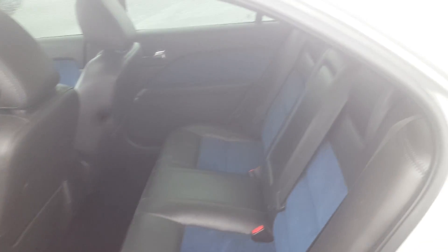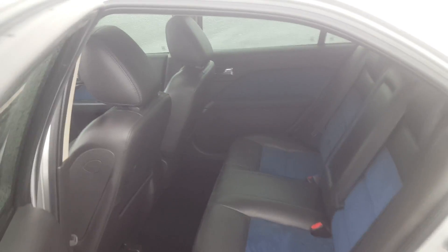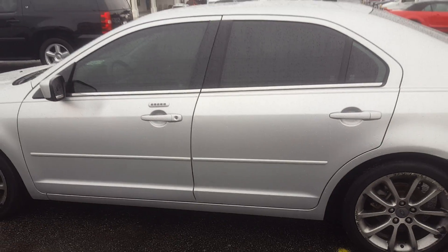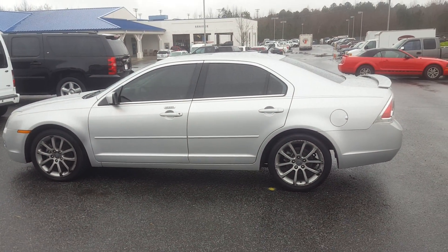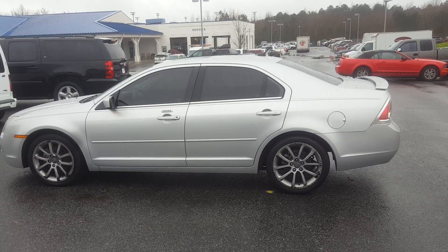Good looking, fun, inexpensive vehicle. It's ready for test drive and purchase. Once again, this is Skip Jackson at Loganville Ford. You can reach me at 770-554-9994. Thanks.